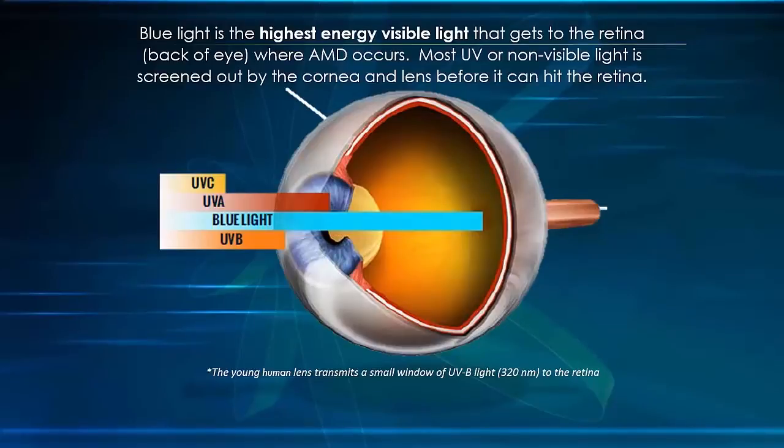A tiny amount of UV light does reach the eye and must be blocked completely due to surface issues, but it is primarily absorbed by the front of the human lens and never reaches the retina. There is a very small window of transmission of UVB at 320 nanometers that reaches the retina in very young children, but as we mature, that disappears.